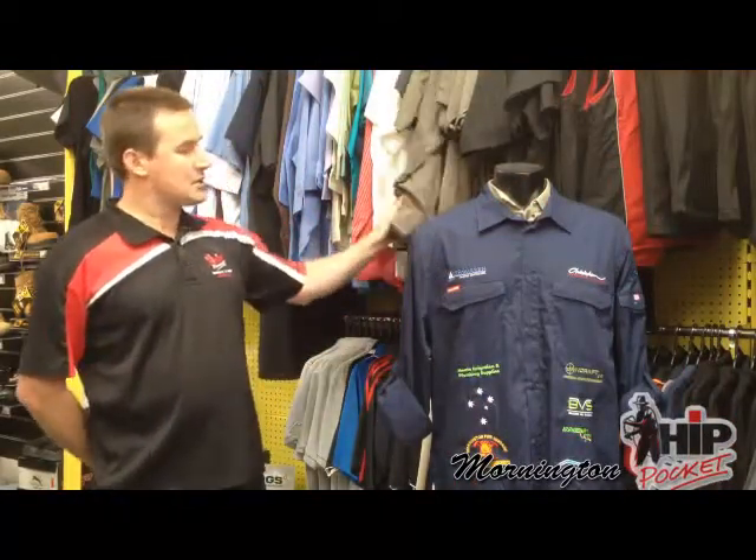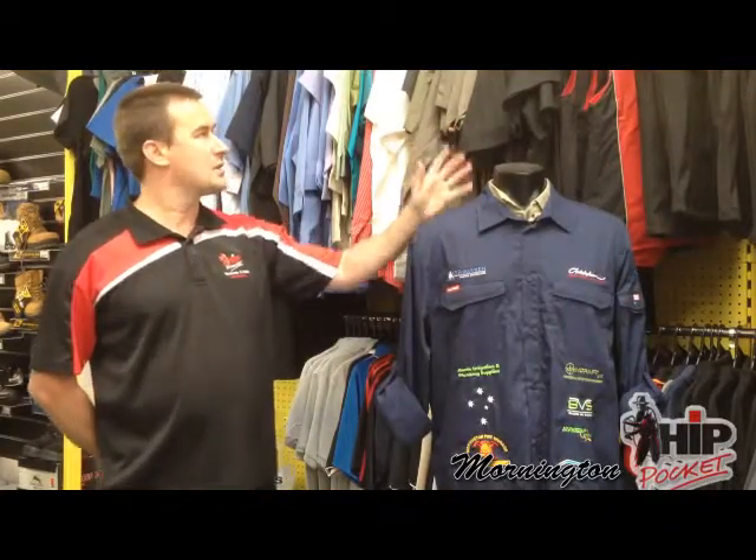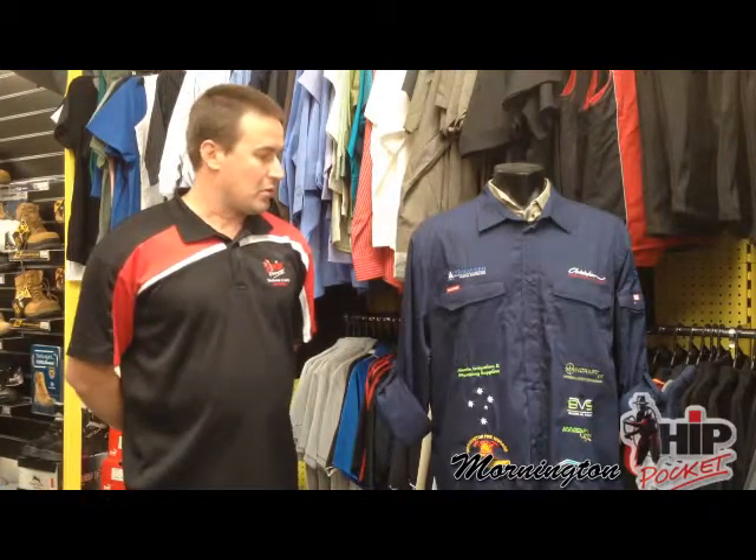We've got a large range of shirts, polo shirts, business shirts and trade shirts, vests, and jackets for all sorts of different professions. We can value add to that by adding your logo, your name, your business name, or what you do to promote your business and let people know what you're doing, to give that professional image to your business.